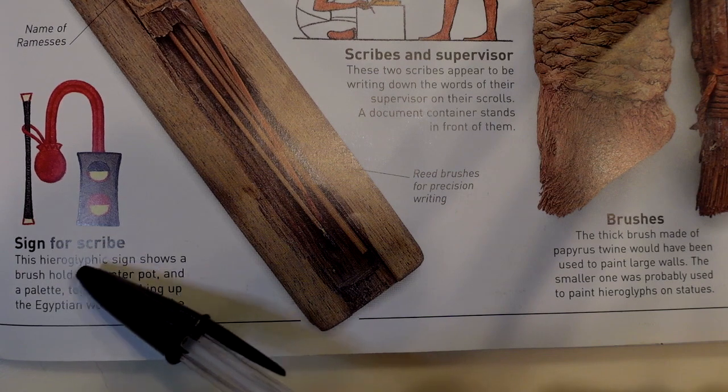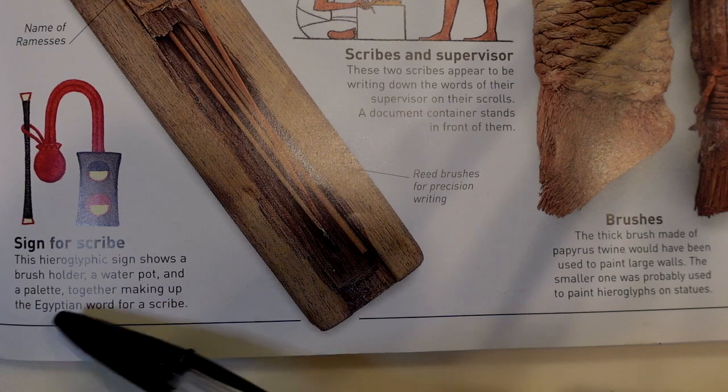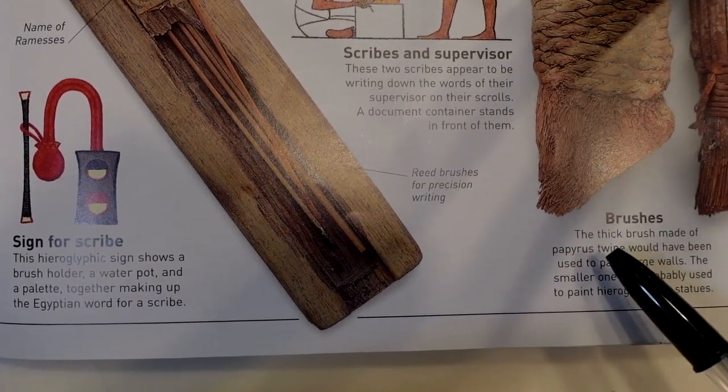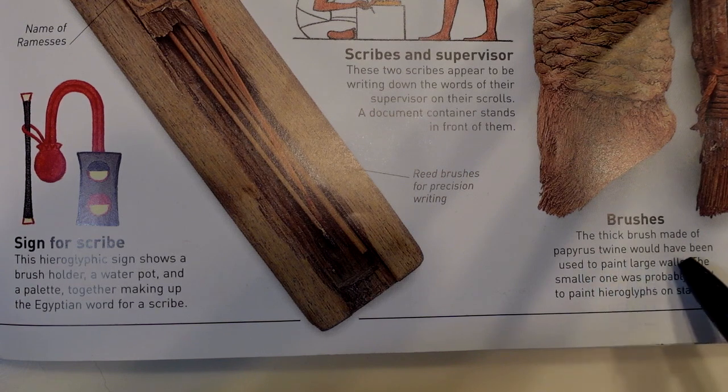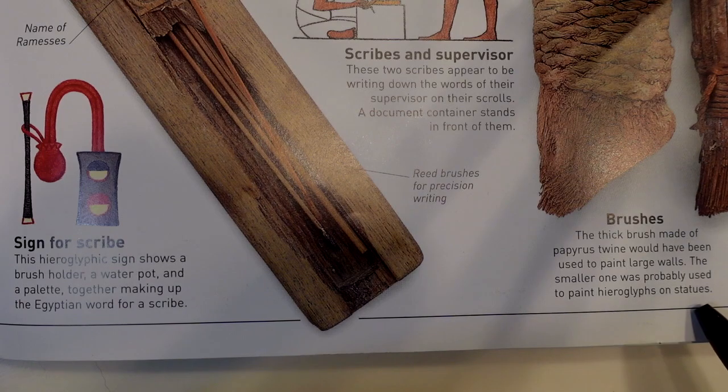This hieroglyphic sign shows a brush holder, a water pot, and a palette, together making up the Egyptian word for a scribe. The thick brush made of papyrus twine would have been used to paint large walls. The smaller one was probably used to paint hieroglyphs on statues.